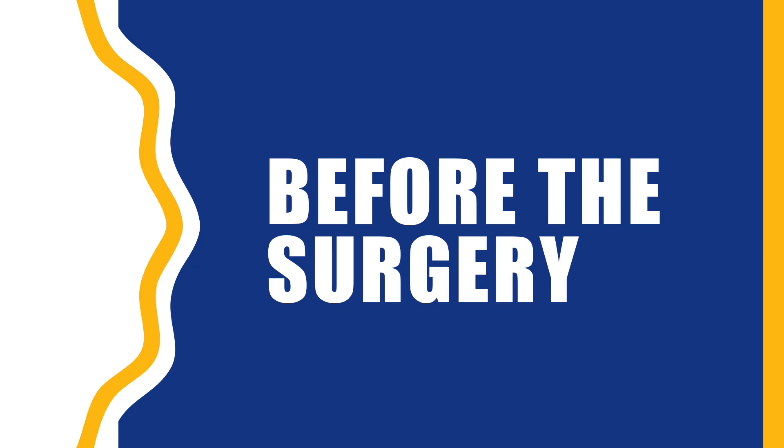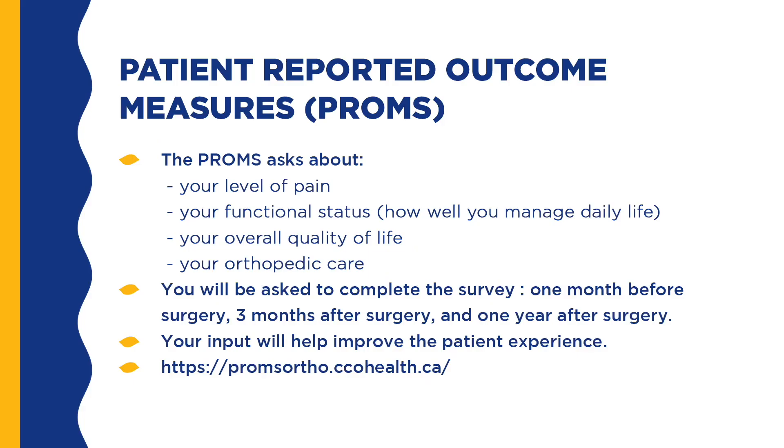Before surgery, there are many things you can do to help you prepare and ensure a positive outcome. Patient-reported outcome measures — the PROMs — asks about your level of pain, your functional status, how well you manage daily life, your overall quality of life, and your orthopedic care. You will be asked to complete the survey one month before surgery, three months after, and one year after surgery. You will need your health card to complete it. If you are registered with SeamlessMD, you will receive a reminder when you need to complete it. Your input will help improve the patient experience.